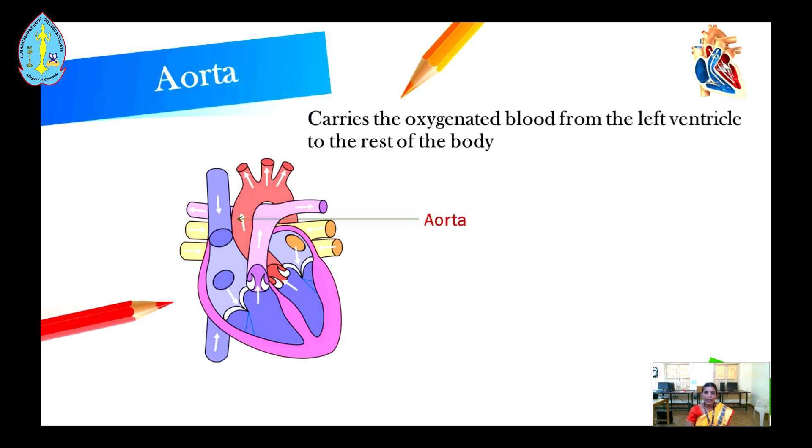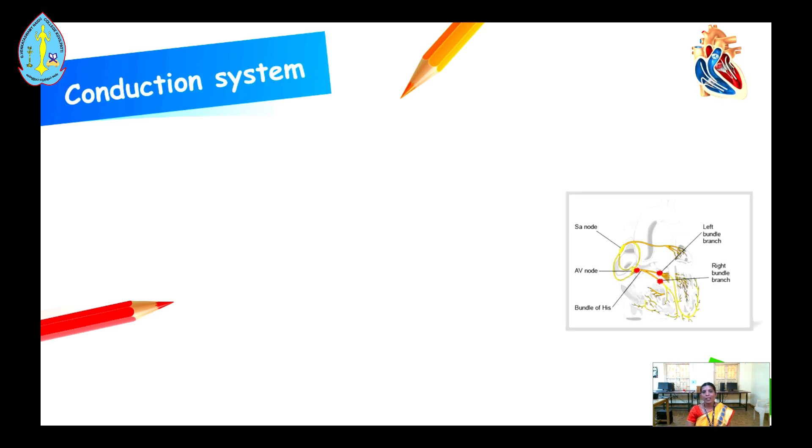The left ventricle pumps oxygenated blood to the body via the aorta using the aortic valve. The aorta carries the oxygenated blood from the left ventricle to the rest of the body.